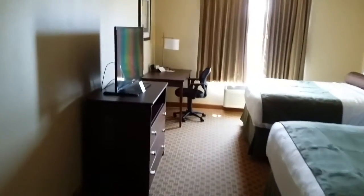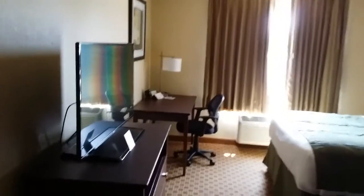They call this the Two Queen Guest Room. It comes with a hot breakfast, Wi-Fi, microwave, and a refrigerator.